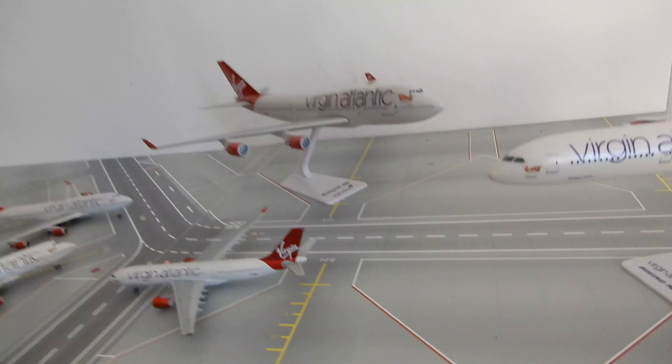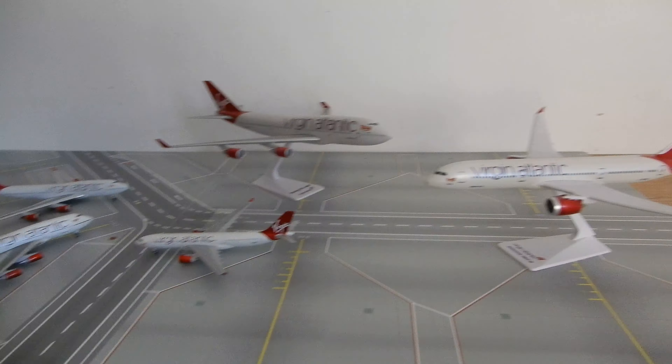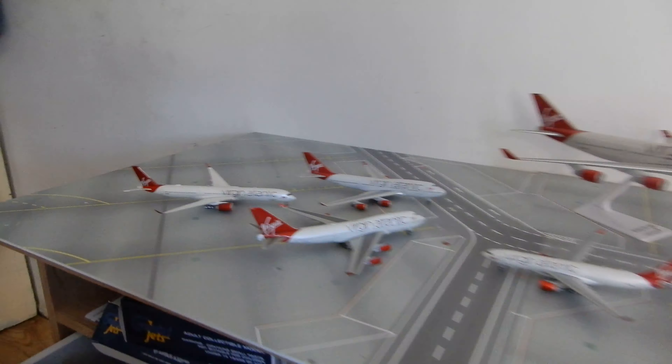Hello guys, in today's video I'm going to be showcasing all of my Gemini Jets, Phoenix and Premier Planes Virgin Atlantic models. So let's just begin then.